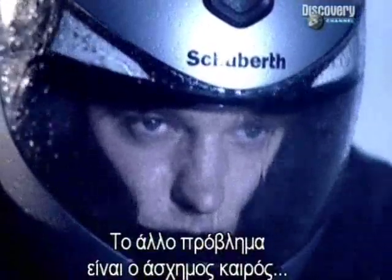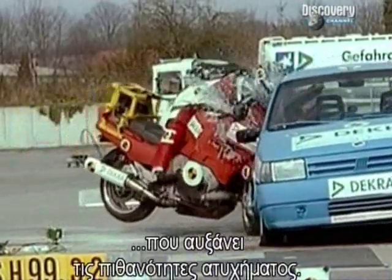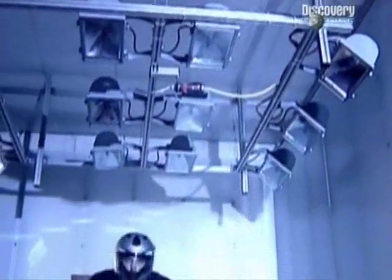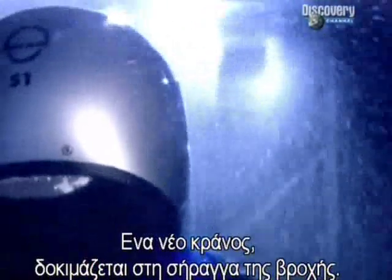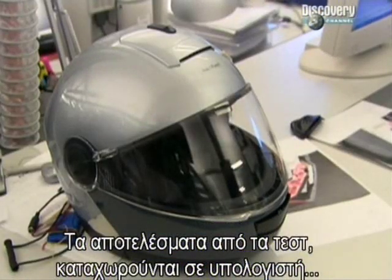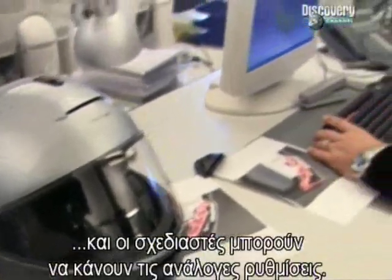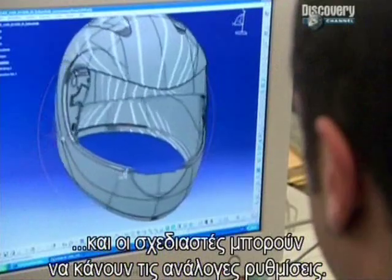The other problem is bad weather, greatly increasing the risk of an accident. A new helmet design must be put through its paces in a rain tunnel to see how it copes. The results of all these tests are then fed into the computer and the designers are able to make subtle alterations to the shape and structure of the helmet.